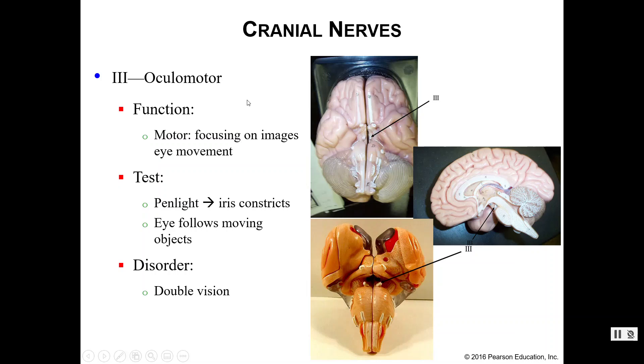Number three is the oculomotor nerve. As the name implies, this is a motor nerve responsible for helping your eyes move and focus on images. If we think this function has been damaged, we can perform the pin light test to see if your iris constricts properly, and we can see if your eyes will follow a moving object — like when the eye doctor has you track a pin with only your eyes. If you have damaged your oculomotor nerve, you will likely suffer from double vision, not blindness, since this is a motor rather than sensory function.